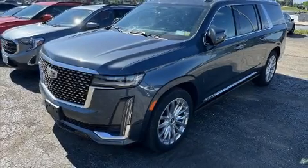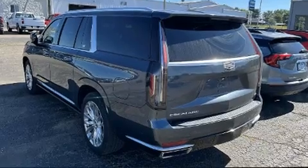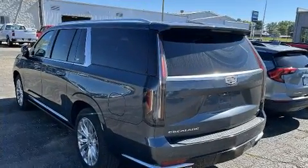Here's a great deal on a 2021 Cadillac Escalade ESV with just over 10,000 miles on the odometer. This four-door sport utility vehicle prioritizes comfort, safety, and convenience. Smooth gear shifts are achieved thanks to the powerful eight-cylinder engine.